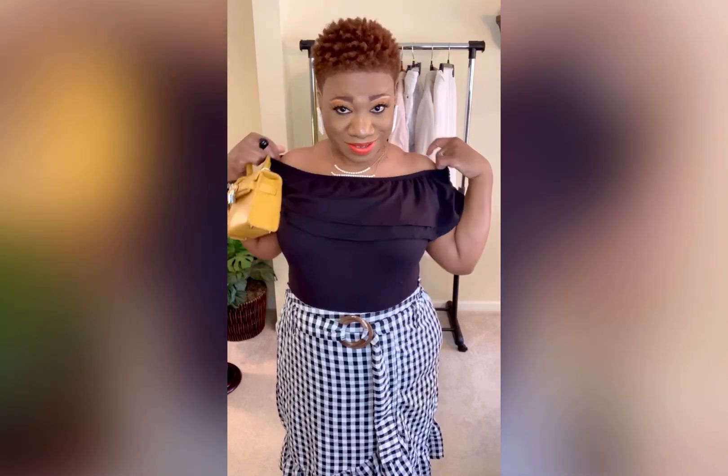I also like this shirt because it can absolutely transition from day to night — I would just pull this down and go out after work.